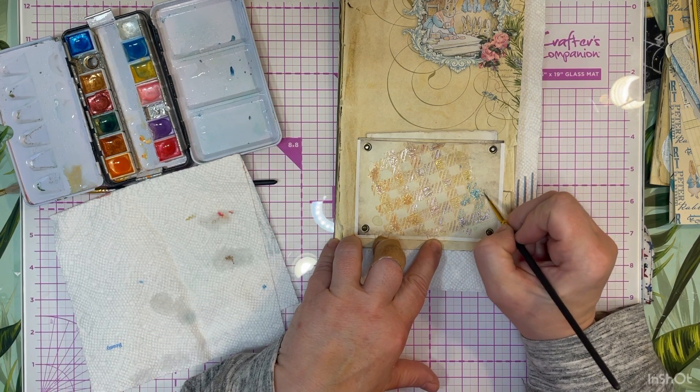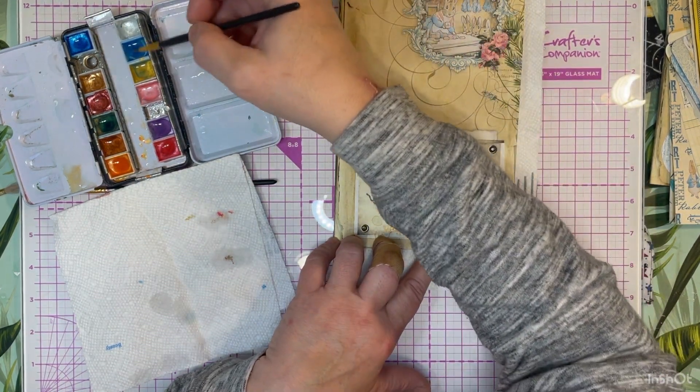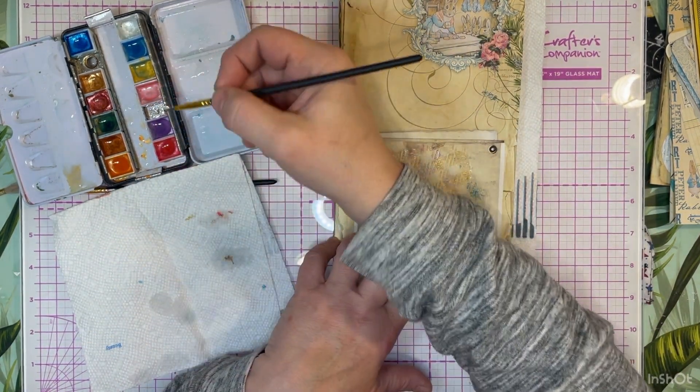I don't know if you can hear the baby chicks in the background - they are getting so big, so big.